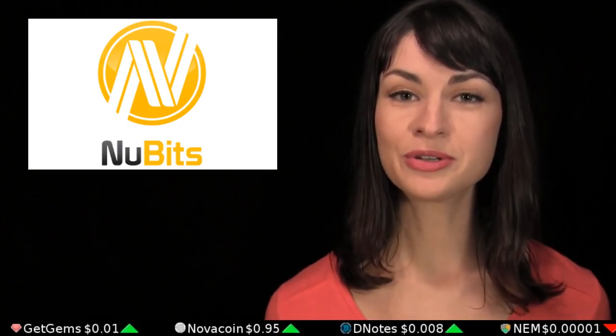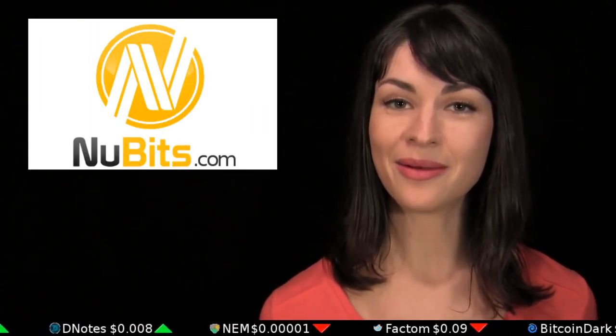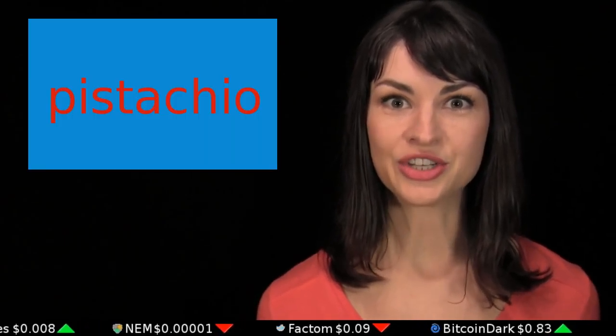Today's episode has been brought to you by NewBits, which is a cryptocurrency for people who want relative stability in the value of their currency. One NewBit has equaled almost exactly one US dollar since its launch in 2014. Learn more at NewBits.com. For Let's Talk Bitcoin viewers, today's magic word is pistachio. And everybody remember to subscribe.